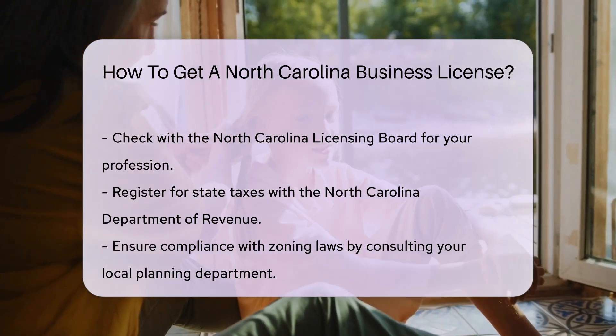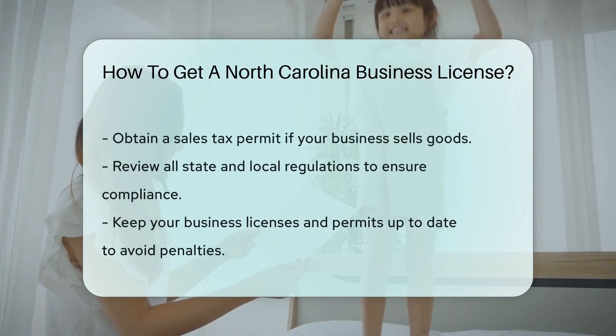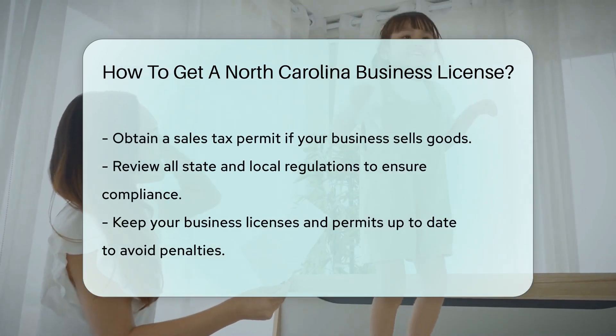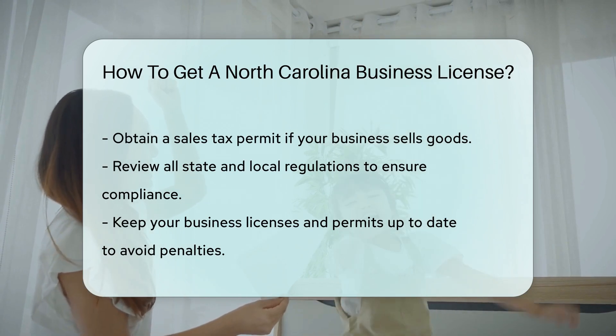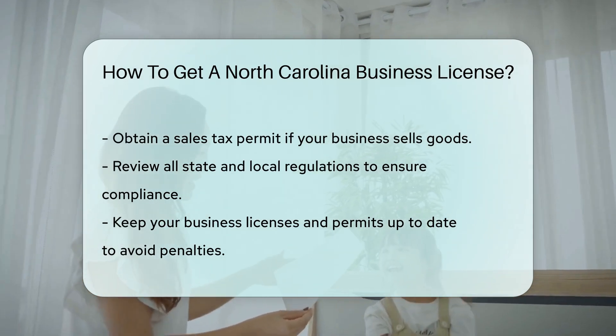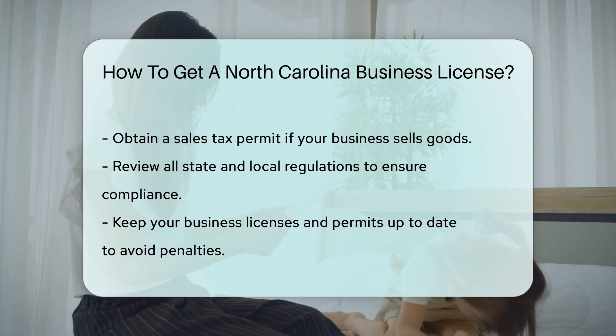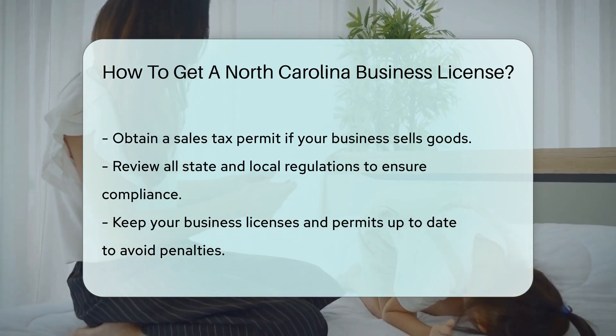Ensure compliance with zoning laws by checking with your local planning department. You may also need to obtain a sales tax permit if your business sells goods. Review all state and local regulations to ensure compliance, and always keep your business licenses and permits up to date to avoid penalties.